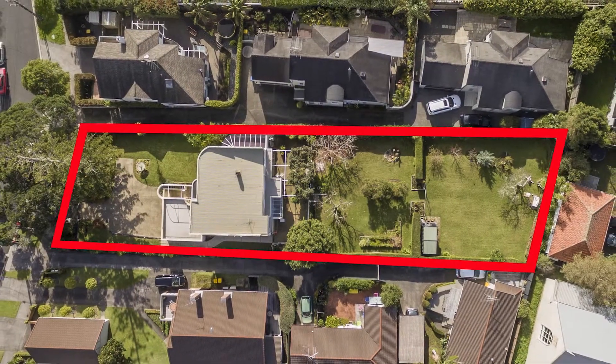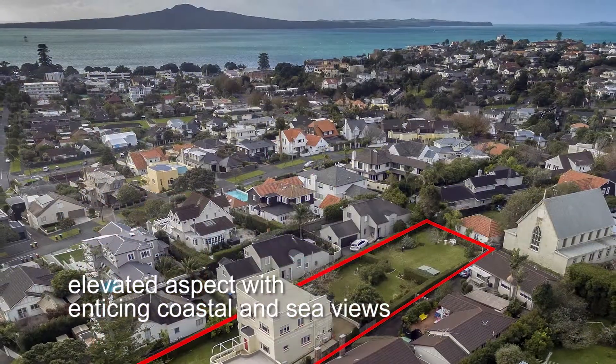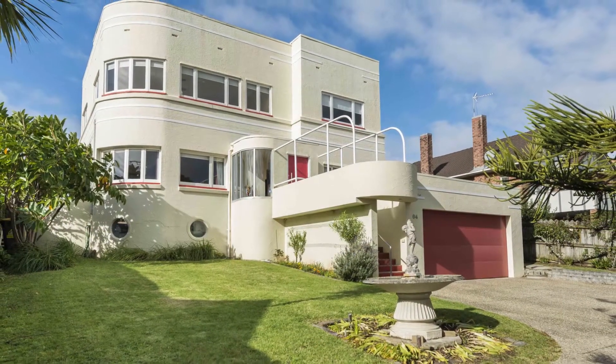Enjoying an elevated aspect and a widespread outlook towards Michael Savage Memorial Park, this home features enticing sea and coastal views of the harbour. Future development would enhance these views further.